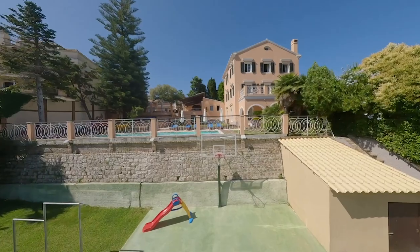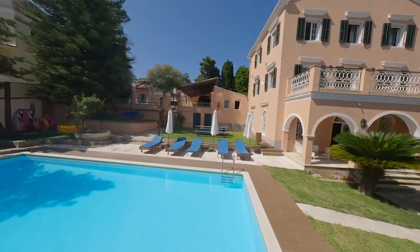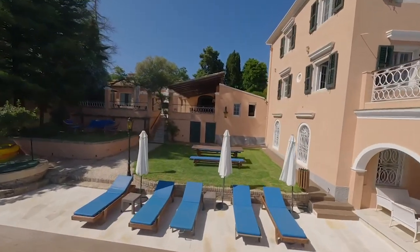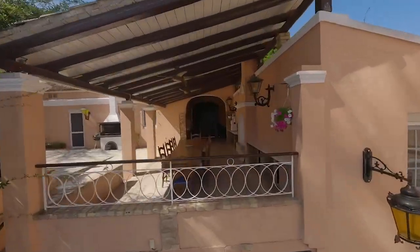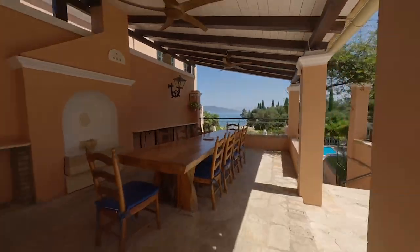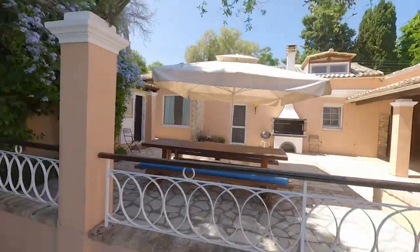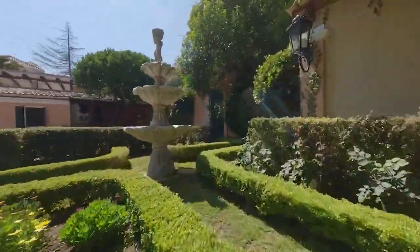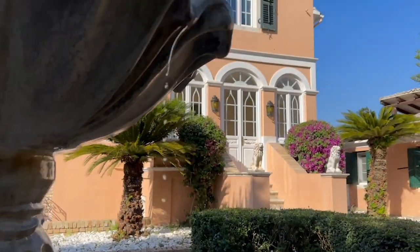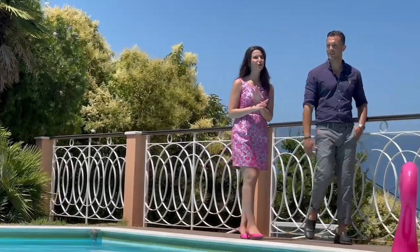The villa spreads its allure of pure elegance. As you approach, a sense of anticipation washes over you. The grand veranda, adorned with an outdoor dining area and a barbecue, promises evenings of culinary delights under the stars. Look at all the beautiful details — the meticulously landscaped garden with a fountain showcases vibrant flowers and lush trees, creating an atmosphere of tranquility and natural beauty.